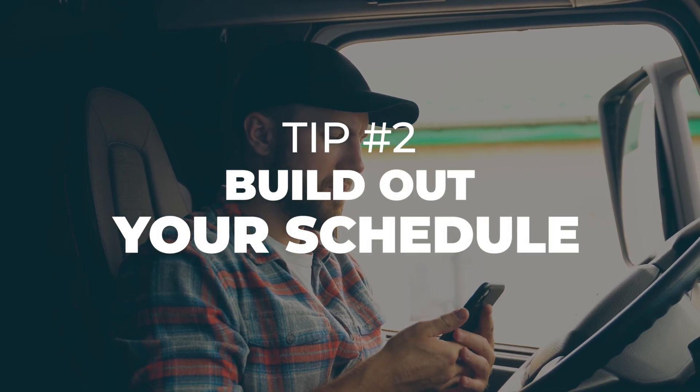Tip number two: build out your schedule several loads in advance. An advantage of using load boards is you can book freight days and weeks in advance. Plan your routes and make sure you have the right equipment for each load to avoid issues at the shipper.